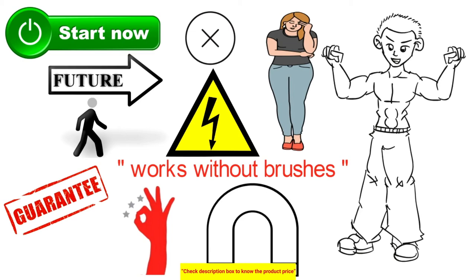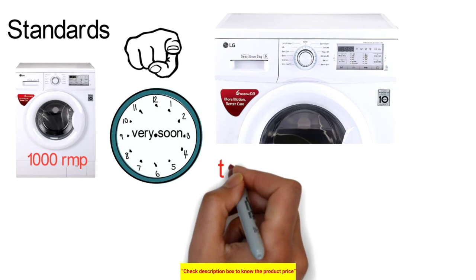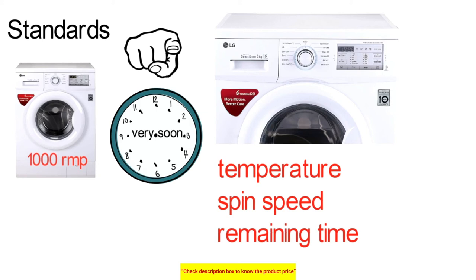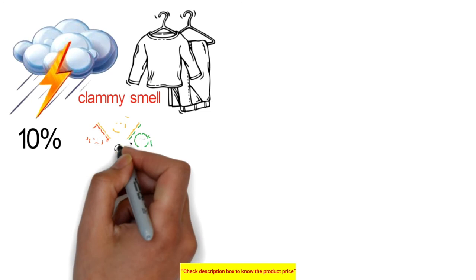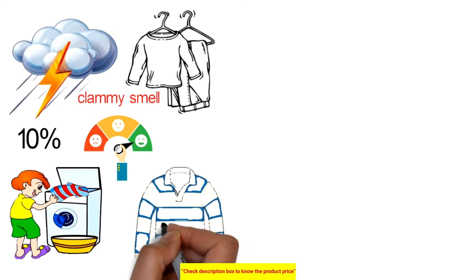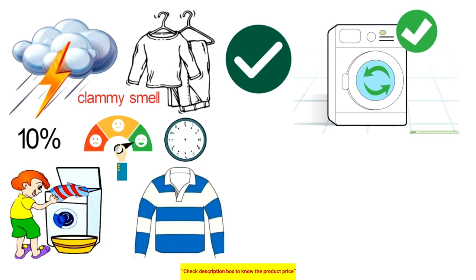The LG machine provides a maximum spin speed of 1000 RPM with a display showing program progress, temperature, spin speed, remaining time, and 24-hour end time delay. A gentle drying feature reduces drying temperature and extends the cycle duration to ensure perfectly dry garments without fabric damage. The monsoon program offers up to 10% better drying efficiency with a hot wash quickly followed by a spin; garments with low residual moisture are spun first, reducing drying time. You can open the door early in the cycle to add or remove items.